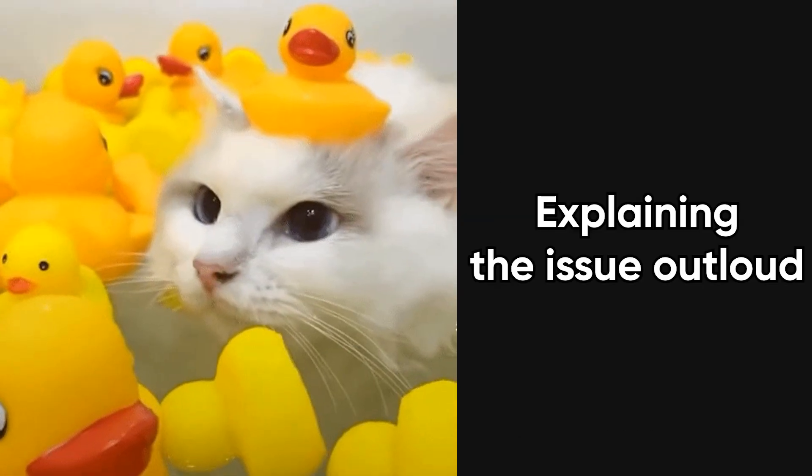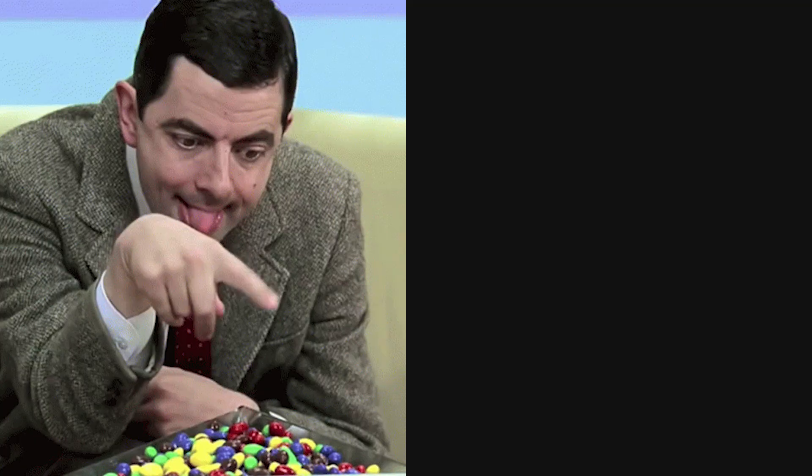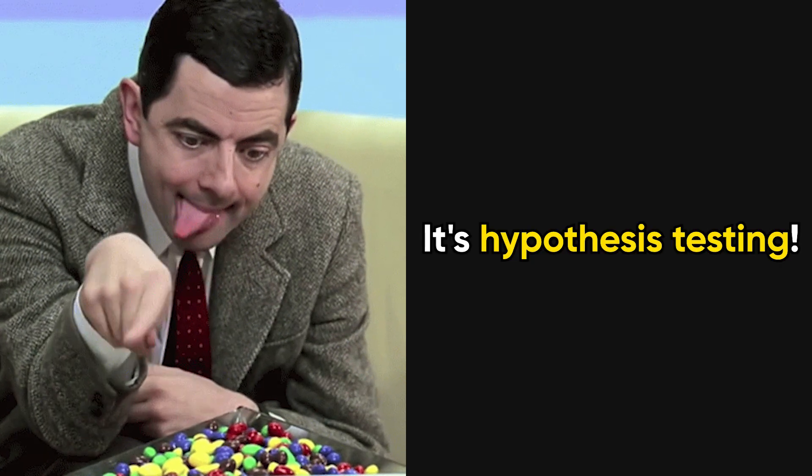Rubber ducking — explaining the issue out loud — often surfaces the missing assumption. Debugging is not random guessing; it's hypothesis testing.